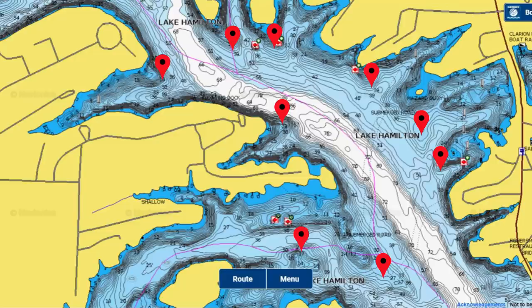Now that I'm done checking out that morning bite, I'm going to start graphing offshore to try to find some bigger bass. Before I came out here I marked about 25 or 30 main lake points and humps on my graph, just to make sure I graph all the spots I want to hit throughout the day.